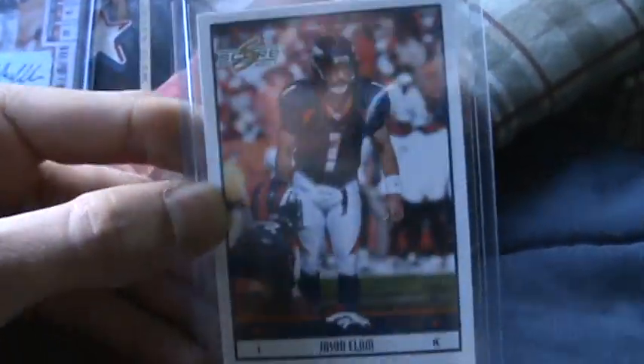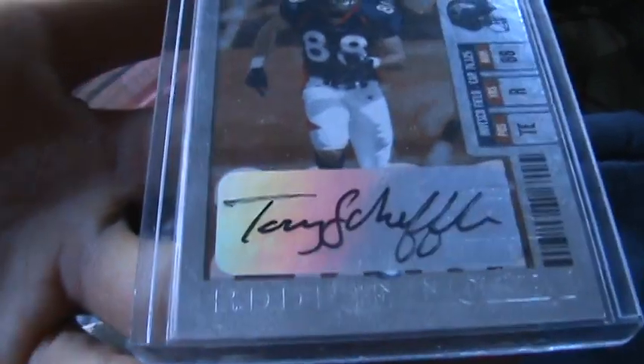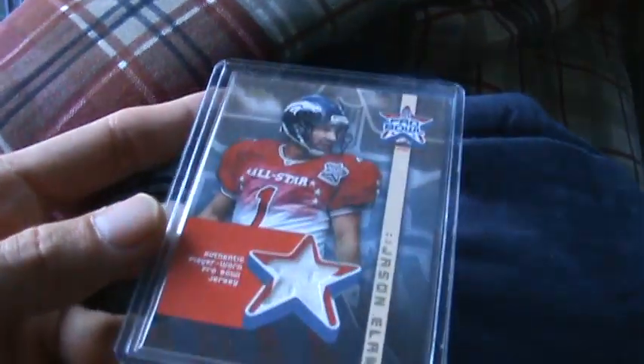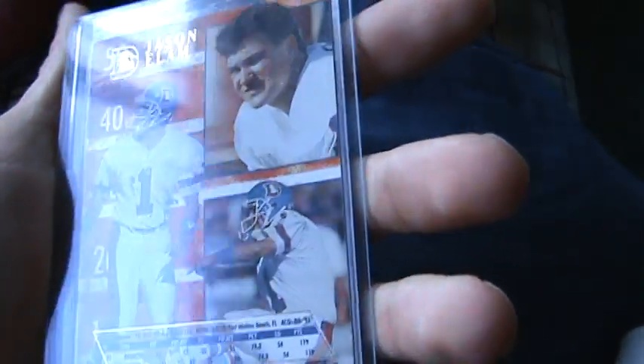Jason Elam. I'm a huge Jason Elam fan — too bad he's gone now. Jason Elam, Tony Scheffler auto — nice looking auto, signature's pretty nice. I have a ton of these jersey color rookie cards from 2006. He's got a patch of Jason Elam — not numbered, but it's from when he was in the Pro Bowl. Pretty nice. Jason Elam auto — the best kicker in the NFL ever. And here is also my Jason Elam auto picture. Sweet.